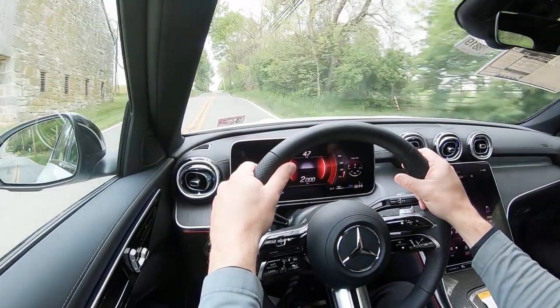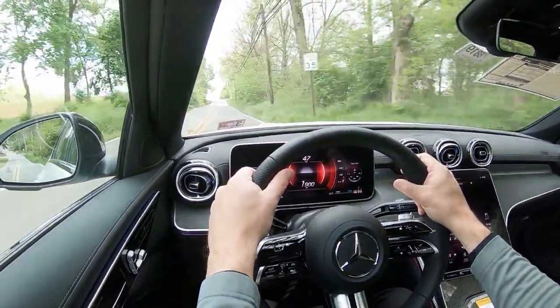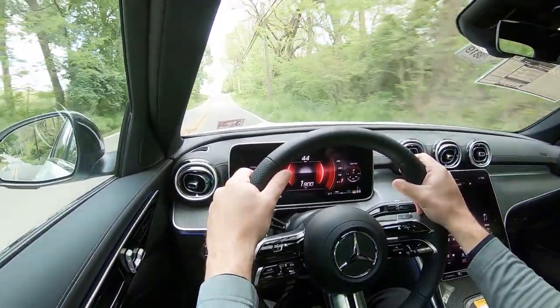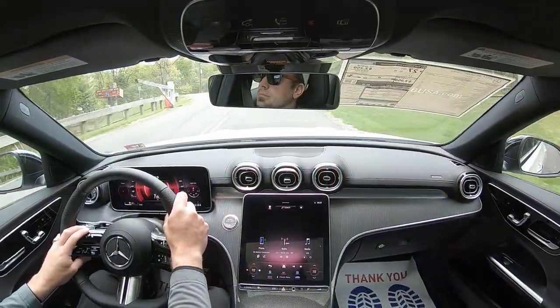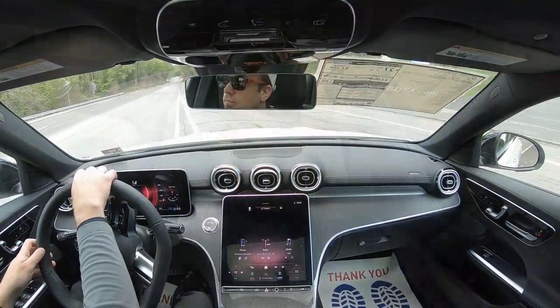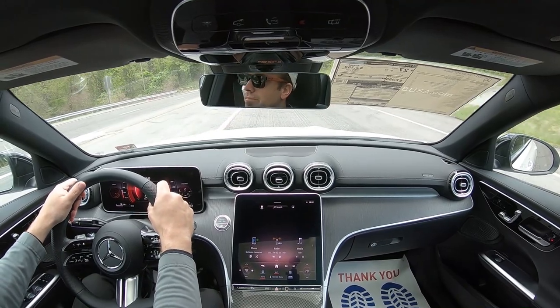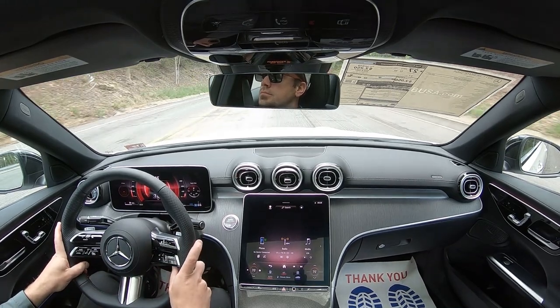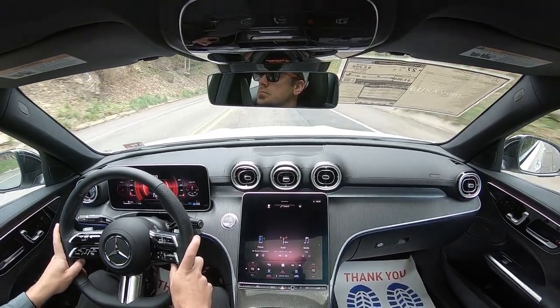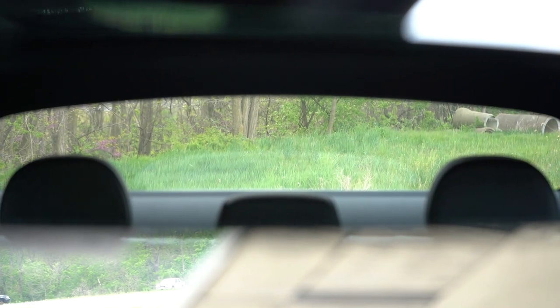There is an optional acoustic glass package for $150 that gives you an acoustic laminated front windshield and also acoustic laminated front side glass — which isn't always the case even in luxury vehicles. You get that in the S-Class, but typically luxury vehicles only include the acoustic windshield, not the front side glass. That's going to give you the most serene cabin possible.